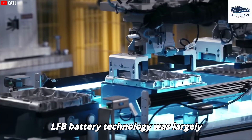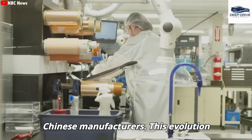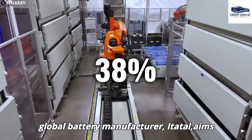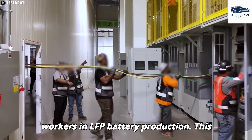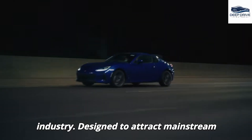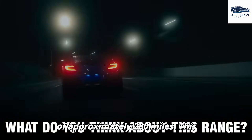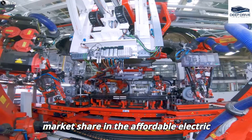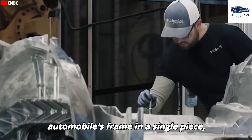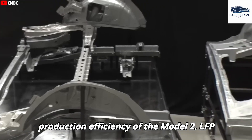Initially developed in the United States, LFP battery technology was largely overlooked, leading to its subsequent adoption and advancement primarily by Chinese manufacturers. Tesla's partnership with leading global battery manufacturer CATL aims to facilitate the training of American workers in LFP battery production, signifying a growing integration of international supply chains within the electric vehicle industry. Designed to attract mainstream consumers, the Model 2 features a lower price point along with an adequate range of approximately 280 miles, which could greatly enhance Tesla's market share in the affordable EV segment. The implementation of Gigapress technology enables Tesla to cast substantial sections of the automobile's frame in a single piece, reducing assembly complexity and enhancing structural durability.